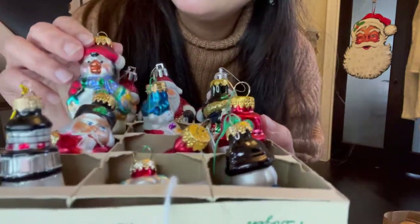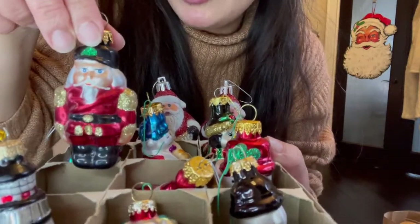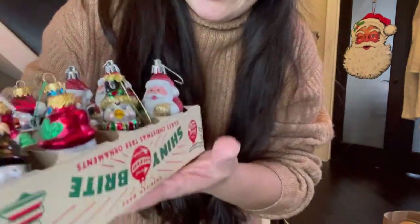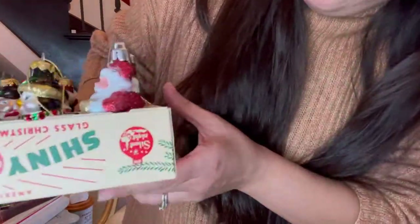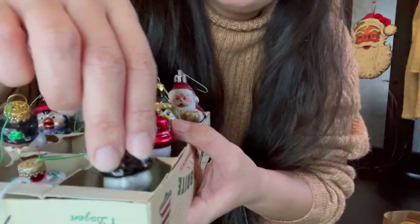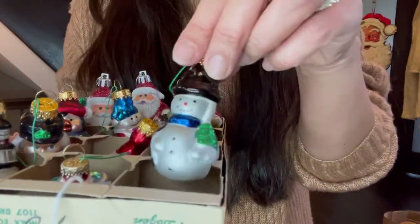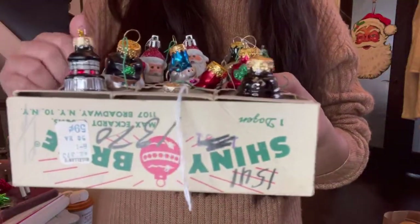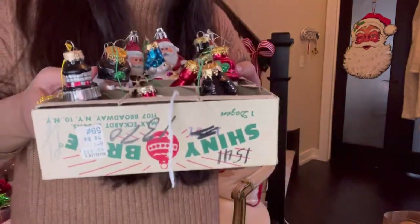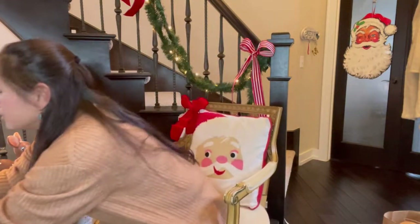I remember growing up with these ornaments, and when I saw them I just fell in love. I had to find a small tree to put them on. Check out the box — it's upside down but it's so cute. These ended up being two dollars an ornament, but back in the day the box says 59 cents each. Isn't that crazy?